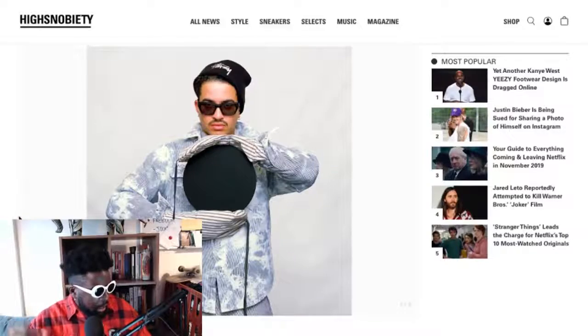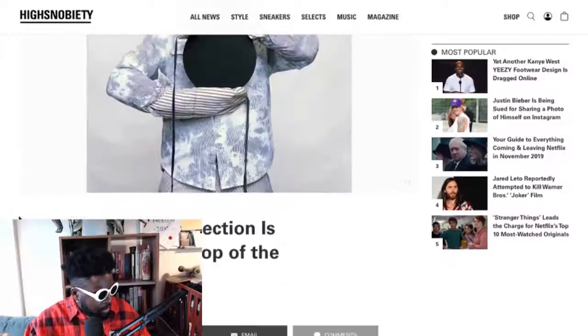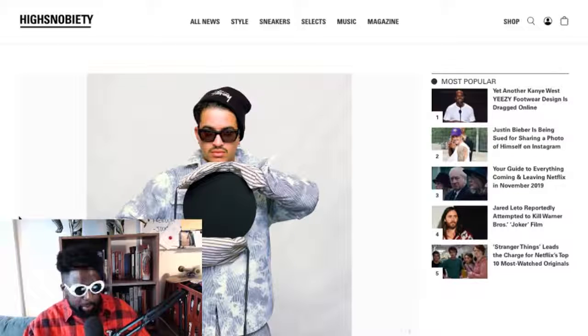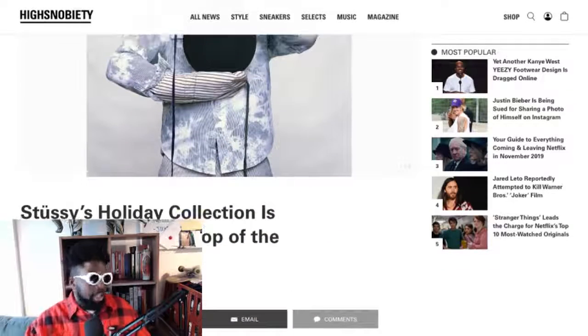Stüssy 2019 — one of my favorite brands at the moment, they do some great work. The Stüssy FW2019 collection lookbook has just launched, photographed by Mark Lebon. I'm assuming it's Mark or Tyron, one of the Lebons — they always do amazing pictures, whether analog or digital, they're always fantastic.